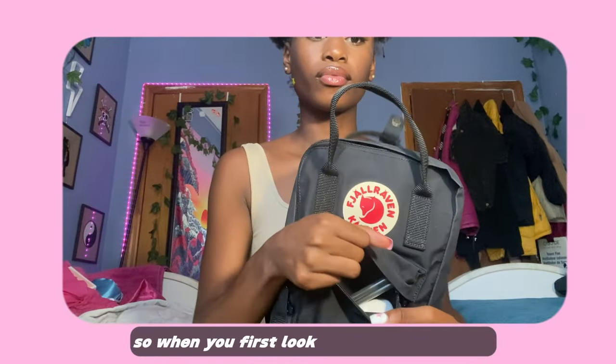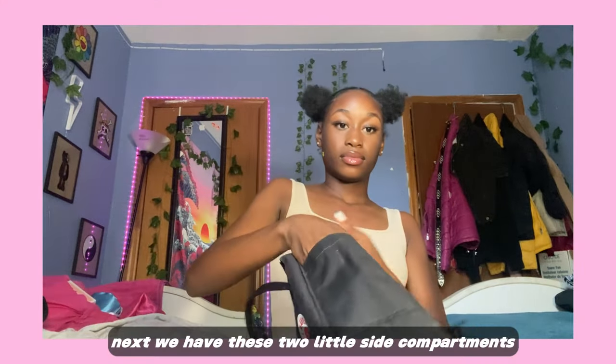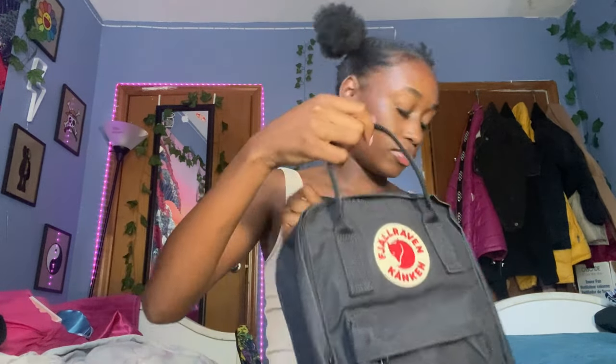So when you first look at the bag, it has this little pocket pouch in the front, and it's pretty spacious — you can fit a lot in here. Next, we have these two little side compartments. You can't even see them, they blend in, but there's two little pockets on the sides of the bag and they go really deep, which I think is really good. You could fit anything in here — pencils, water bottles, whatever you need.